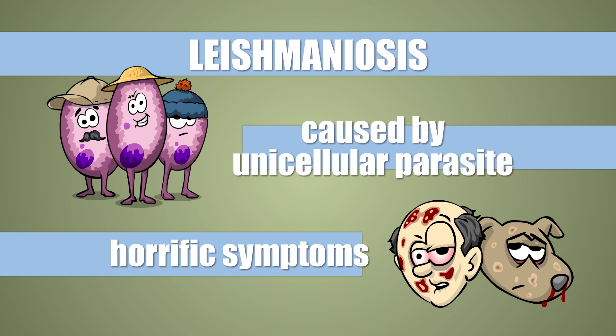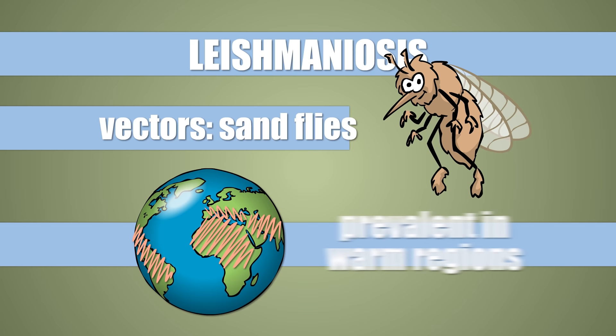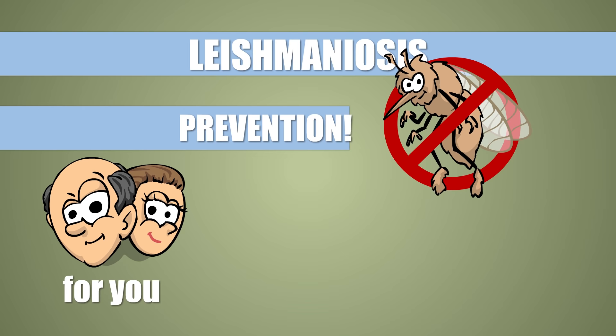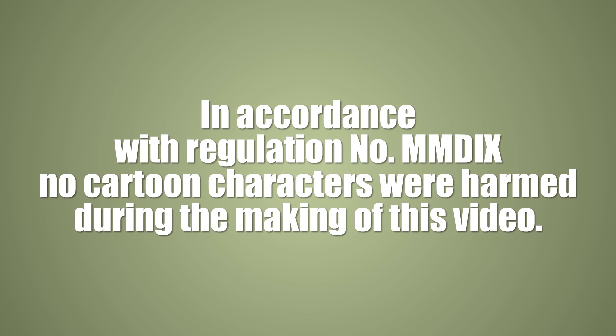Summing it up: Leishmaniosis is a parasitic disease so horrible that you wouldn't want to have it even for free — more than twice. It attacks all sorts of mammals, including humans. Their sandfly vectors live in warm regions of the world, but their territories are continuously expanding towards the north and the south. In locations where Leishmania are prevalent, it's especially important to protect not just yourself but your dog as well against sandflies, because dogs are the main reservoirs of human visceral leishmaniosis. And generally speaking, nobody wants to die.